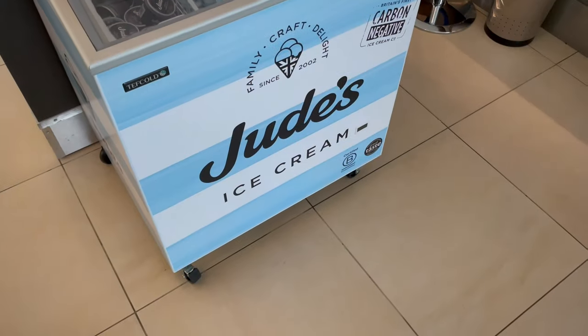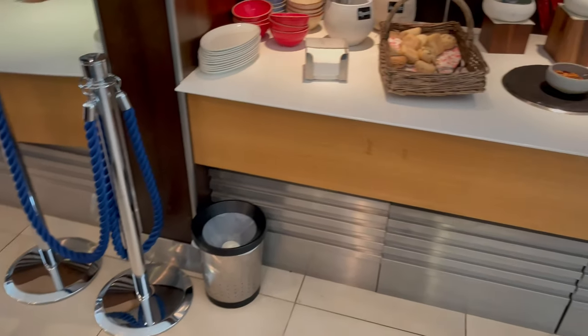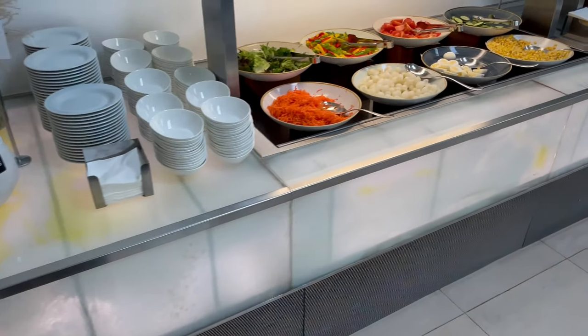On the food front, the help-yourself options are back now in the British Airways lounges, from ice cream through to salad and soup. This one really did have a nice selection of choices.